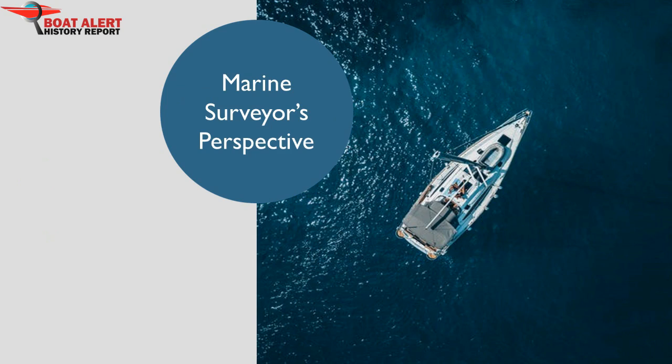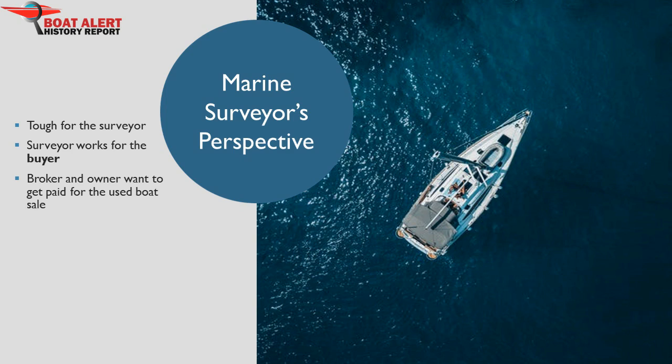First, let's talk about the marine surveyor's perspective. For the surveyor, it can be tough because of the parties involved in the pending sale. The surveyor is hired by, and works for, the buyer. But the broker and owner have an interest in getting the transaction to succeed and get paid for the used boat sale. Furthermore, the broker might refer clients to the surveyor every so often, and the seller might be a possible future customer for the surveyor. All of this looks like a conflict of interest brewing, and abuses can happen, especially if a broker is asking buyers to hire a specific surveyor.